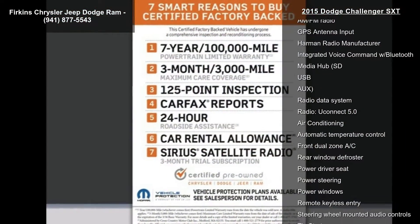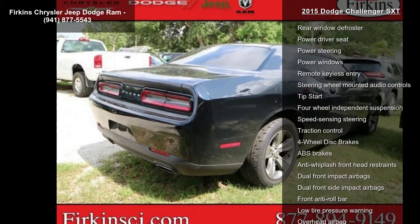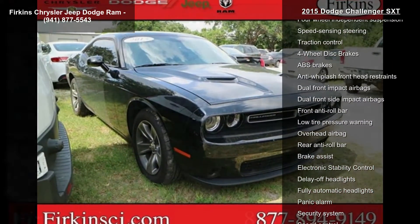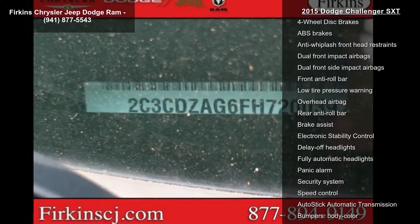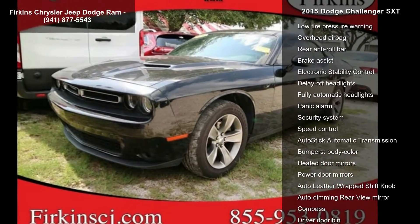Some of the top features included with this vehicle are 6 speakers, AM FM radio, GPS antenna input, Harman radio manufacturer, integrated voice command with Bluetooth, Media Hub, SD, USB, and radio data system.